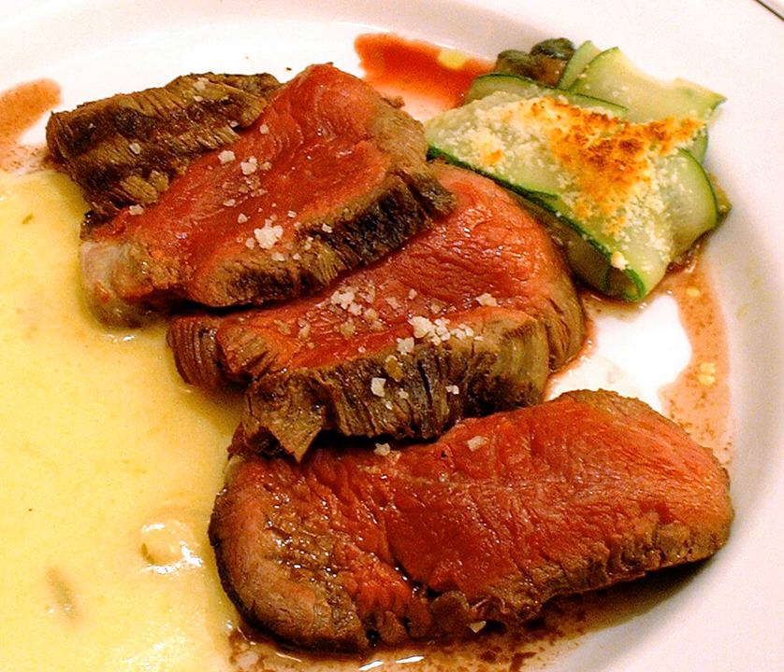The origin of Chateaubriand sauce is subject to debate. Some credit its creation to a chef named Montmire, who prepared it for François René de Chateaubriand. Others speculate that it originated at the Champo restaurant following the publication of de Chateaubriand's book, Itinéraires de Paris à Jérusalem.